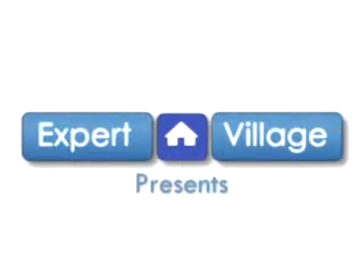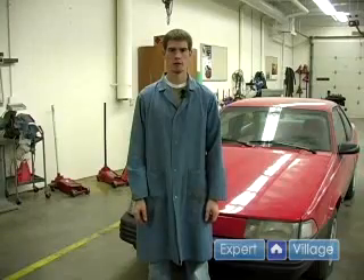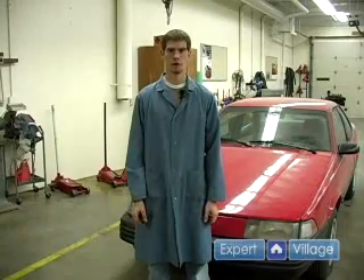Hi, this is John from expertvillage.com. In this video clip I will talk to you about what a fouled spark plug is.